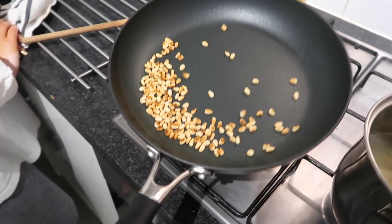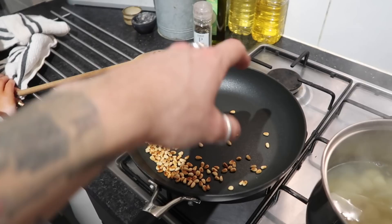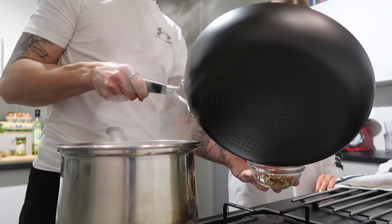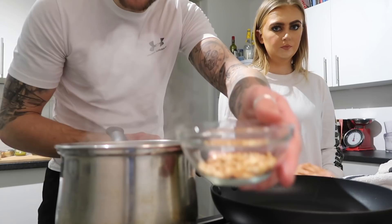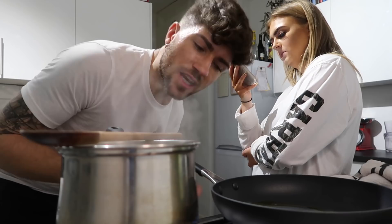We've toasted the pine nuts in a frying pan and set them aside. The gnocchi takes two minutes to cook, then we transfer it into the pan to get it nice and crispy. We add pesto, a little bit of lemon, olive oil, some of the starchy pasta water to make a creamy sauce, then finish with black pepper and basil. Into the frying pan with some olive oil and crushed garlic — garlic is completely optional but we love it.